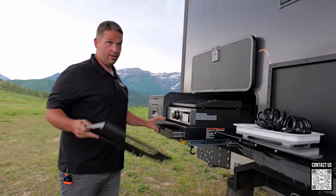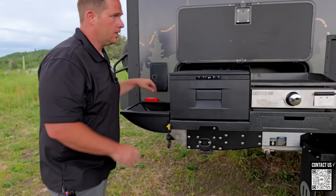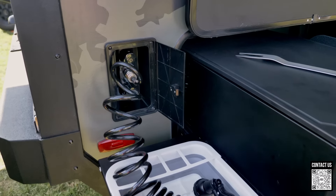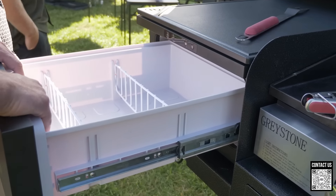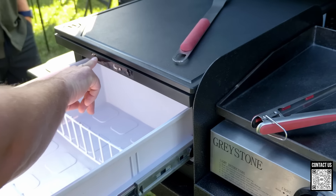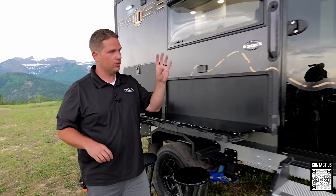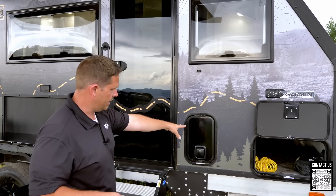The outside sink mounts right on and hooks into the water line for hot and cold water outside. Right here is one of my favorite features: an exterior fridge-freezer. We've been storing waters in it. You can adjust the temperature all the way down to negative 4 degrees to use it as a full freezer for steaks and meat, or set it warmer for drinks. There's also a small pantry storage compartment for spices, food, or miscellaneous gear.